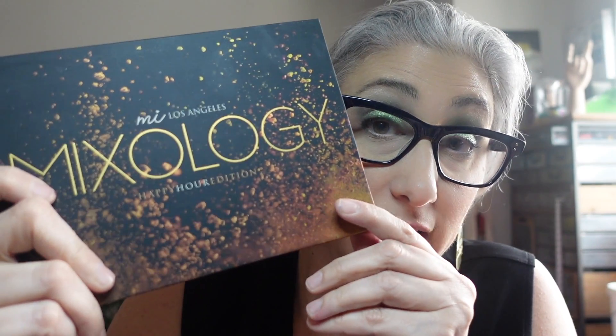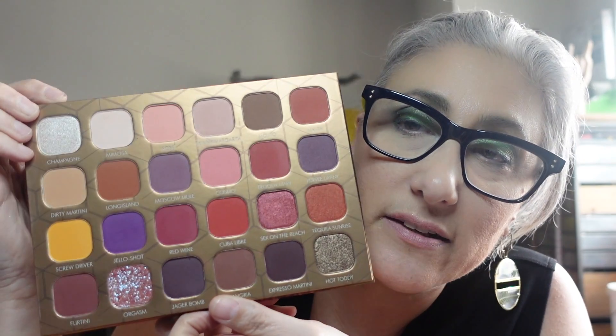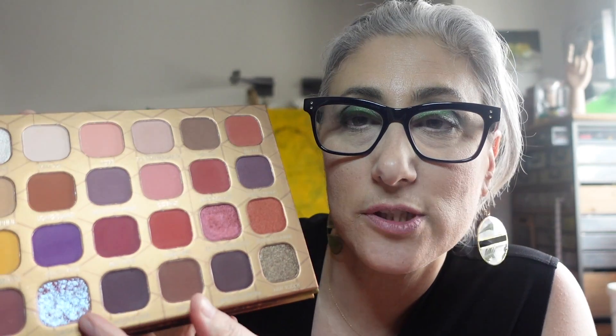I also used the MI Los Angeles Mixology palette in the Happy Hour Edition — a beautiful pinky neutral palette. There's a pressed glitter shade called Orgasm and holy crap, it was stunning. I just kept going to the mirror to look at myself. I really enjoyed the look I made with this one. Check out this brand if you haven't — MI Los Angeles, the Mixology palette — such a sleeper, people don't talk about it.